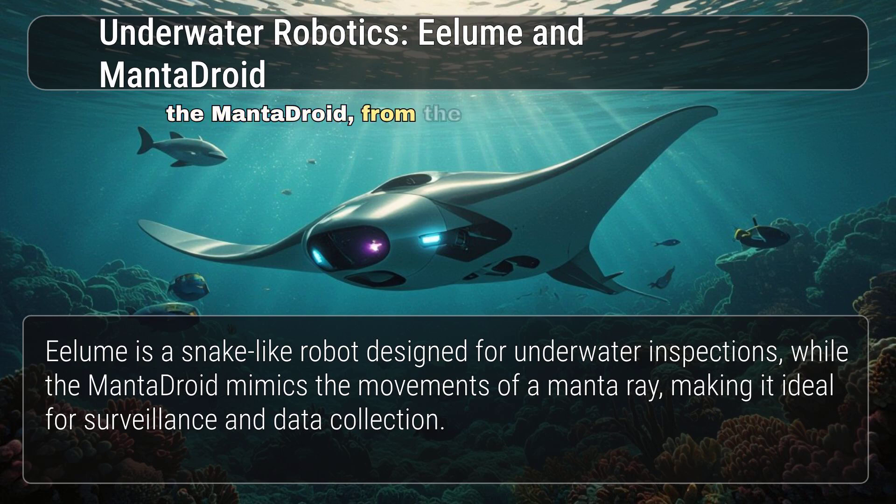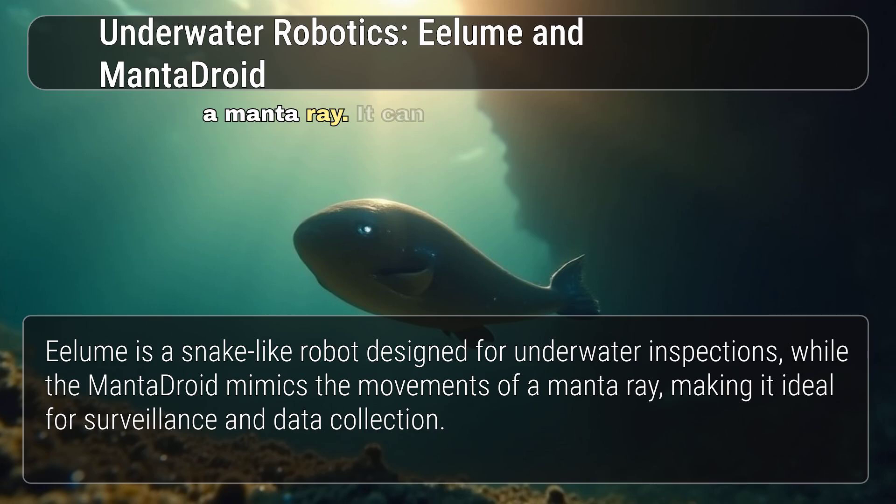Similarly, the Manta Droid, from the National University of Singapore, is an underwater robot that mimics the swimming motion of a manta ray. It can swim for hours on a single charge, making it ideal for surveillance and data collection.